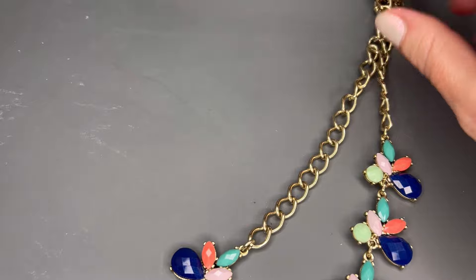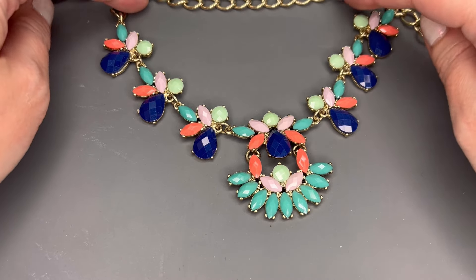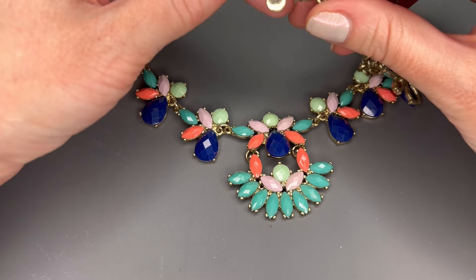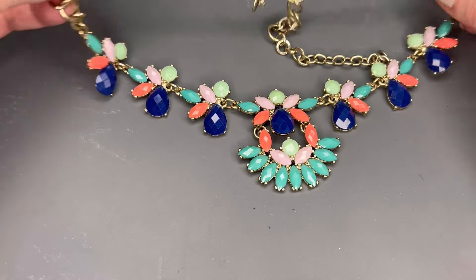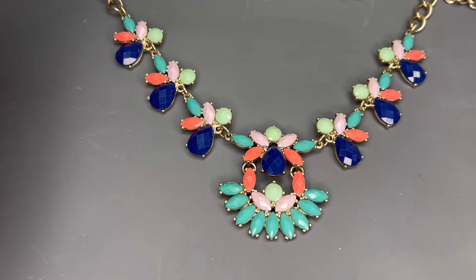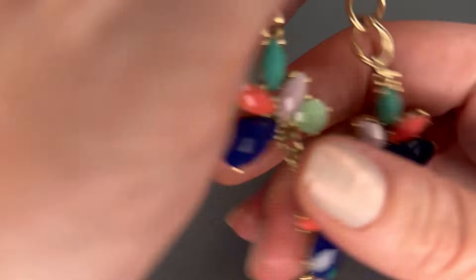We have a couple more J.Crew statement necklaces. This one is stunning — it has an extra layer, really pretty teal pink and dark blue, and it does have the Senorita clasp. It shows a little bit of wear but is in pretty good condition. We'll do $12 on that one. Very pretty — awesome for spring and summer with a dress, lots of colors to work with.